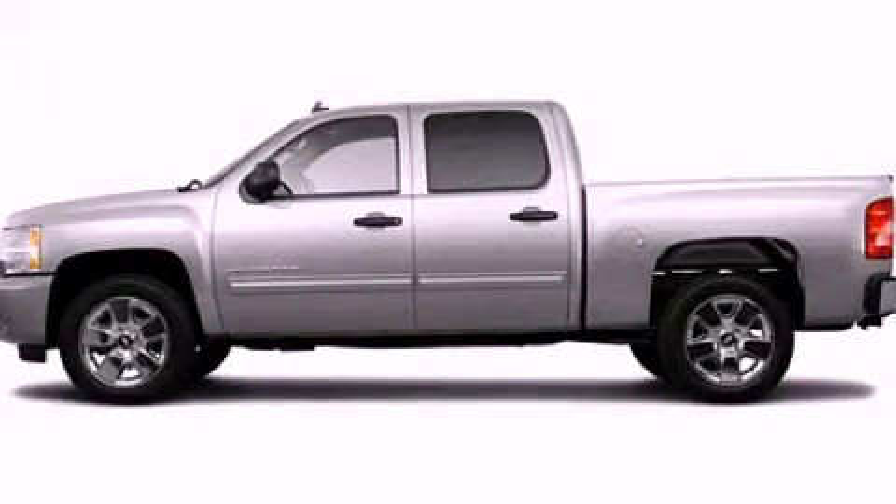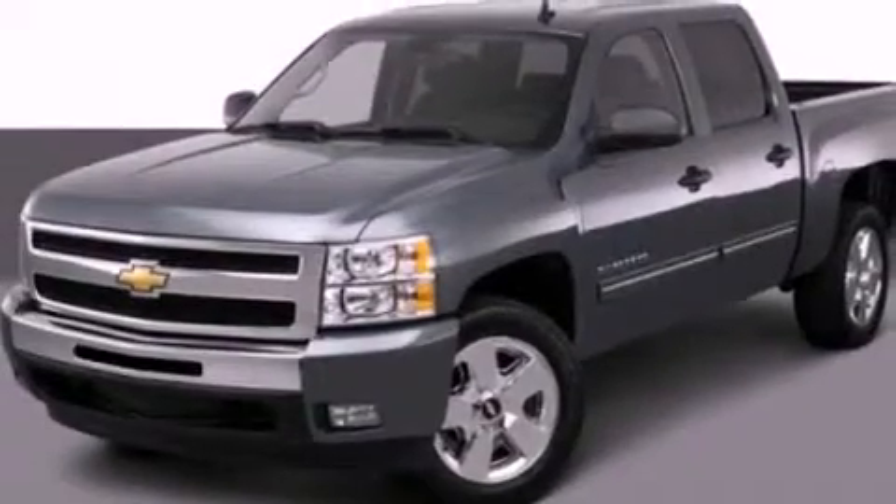This is a 2011 Chevrolet Silverado. It has the power to move what you need and the look, too. It features a 5.3-liter, eight-cylinder engine and an automatic transmission.